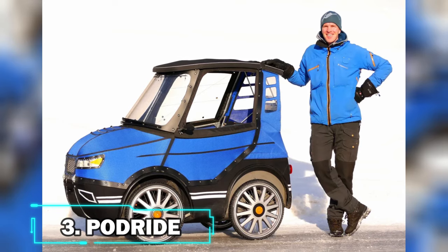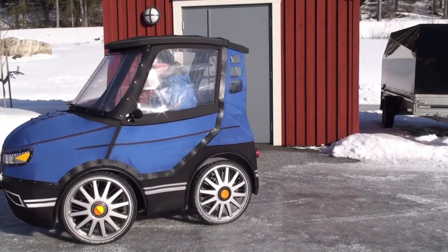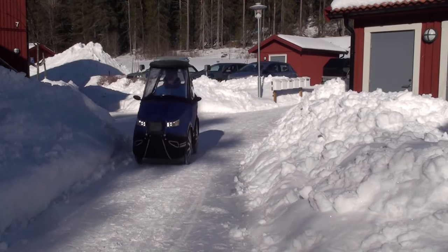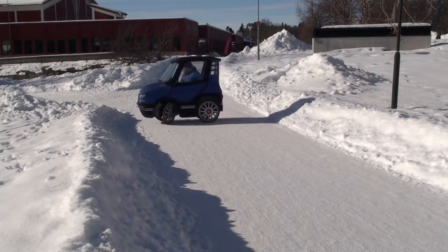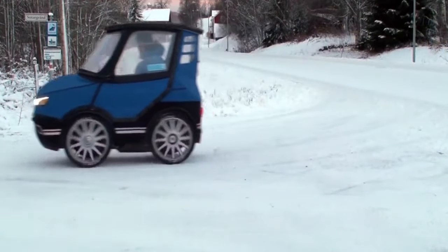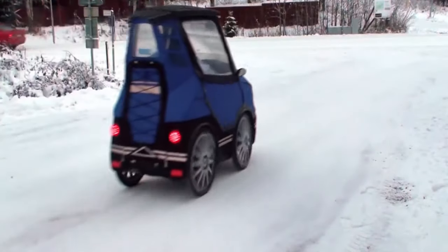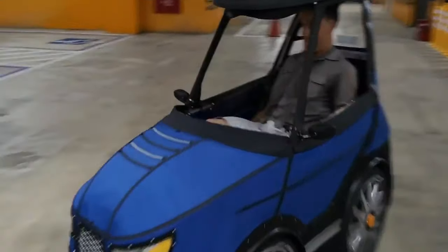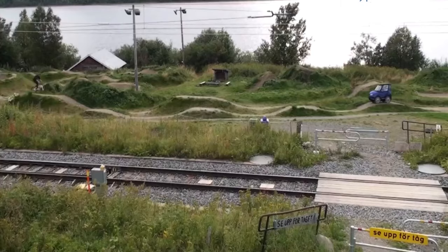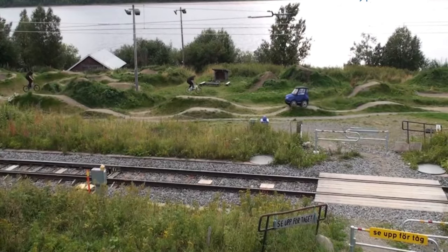Number 3: PodRide. The PodRide is a four-wheel, all-weather e-bike that appears to be an automobile. With this EV, you can now cycle in any weather and everywhere, conserving money while also enhancing your health and protecting the environment. With the help of the electric motor in the PodRide, you can effectively change the level of assistance so that you can go faster and even climb hills.